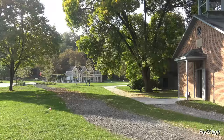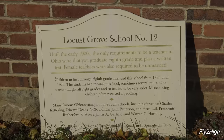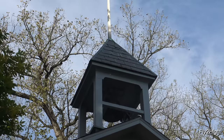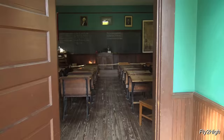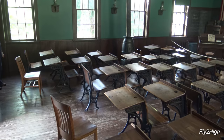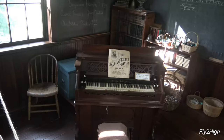Our first stop is this old schoolhouse. Dating from 1896, the building was moved here from Springfield, Ohio. One single teacher taught grades one through eight at the same time. The best seat in the building in the middle of winter.